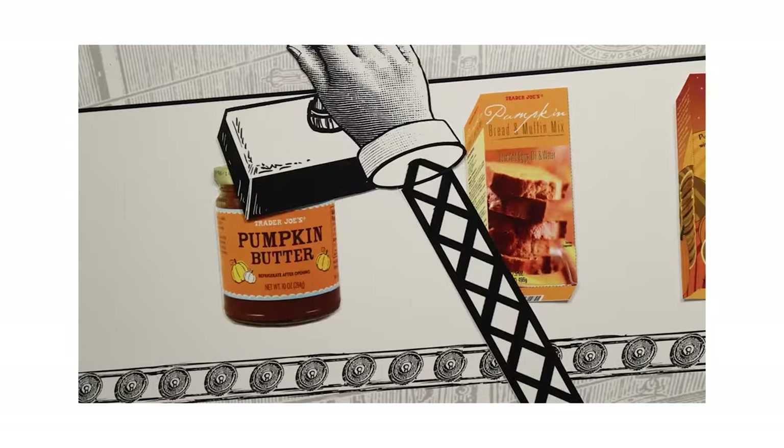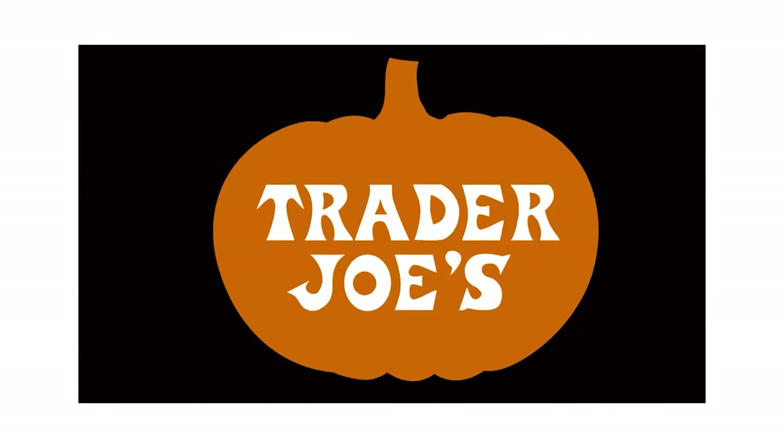Hopefully you watched part one of this Trader Joe's Fall 2020 series. This is part two where we have even more Trader Joe's Fall 2020 items to rate — more pumpkin, more maple, all the things for fall.